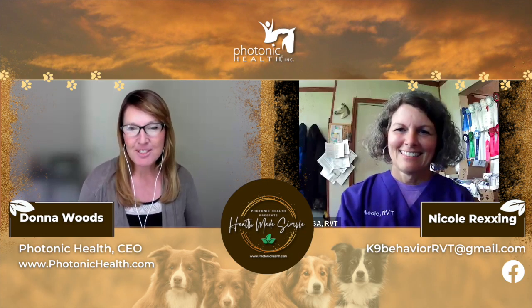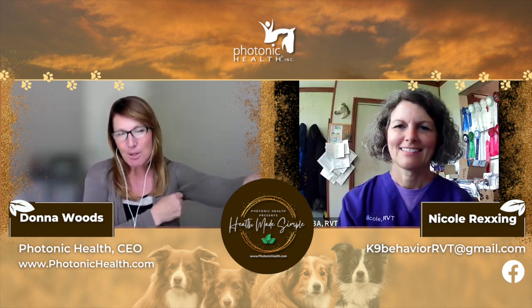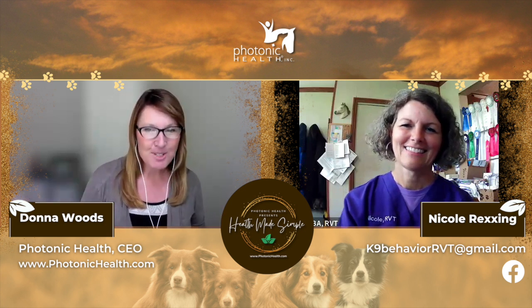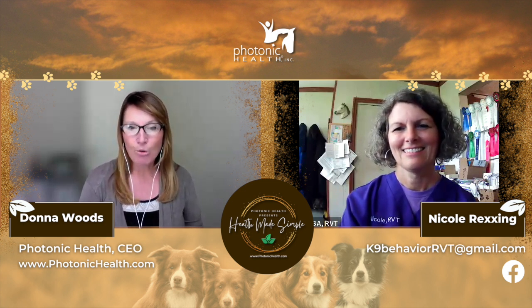Hey everybody, Donna with Photonic Health. And in this episode of Health Makes Simple, I am so excited. We are talking all about dogs today. We'll probably touch on horses a little bit, but mainly dogs. And my special guest today is Nicole Rexing.